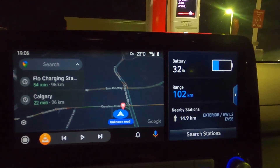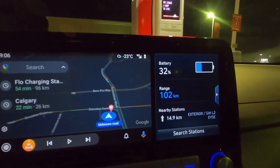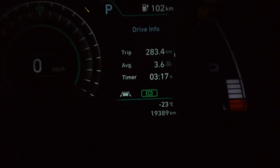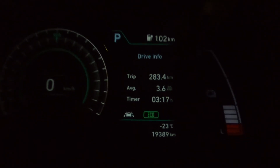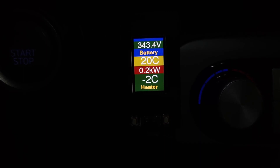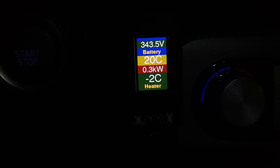We have arrived at Petro-Canada here in Cross Iron Mills and I'm going to plug in right now. We came with 32% battery, which is plenty to get to Calgary since I'm only about 20 kilometers away. Consumption is 3.6 kilometers per kilowatt hour — slightly higher because I drove a bit faster between Innisfail and here. Battery temperature is 21 degrees Celsius, hovering between 20 and 21. I better plug in and get this thing warmed up. Hopefully after five more degrees of temperature increase I can get a really fast charging speed — fingers crossed, 75 kilowatts.